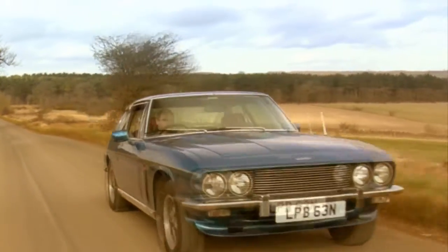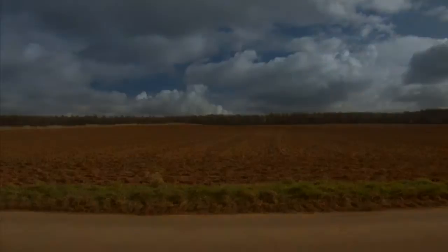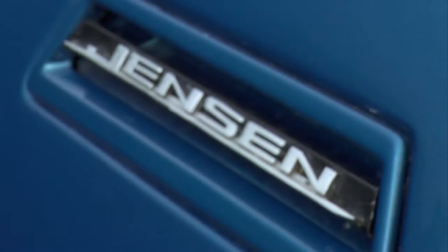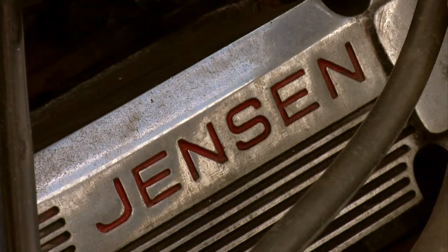The Jensen Interceptor is one of the most iconic grand touring cars of the last 40 years, and the Great Escape car is the ultimate Mark III version. It is one of 1,200 Series 4 cars made between 1974 and 1976 when production ended, and is fitted with the Chrysler 7.2 litre V8 engine.